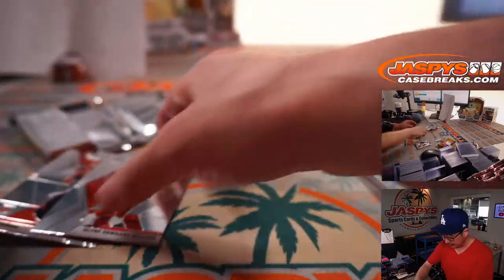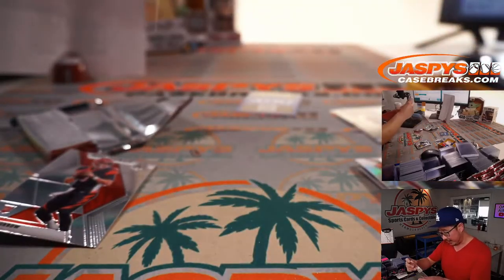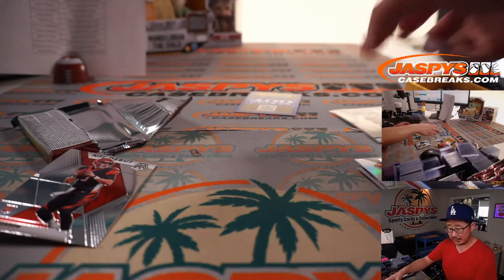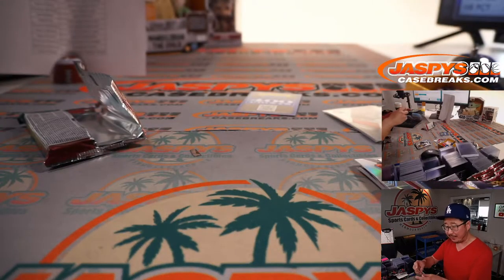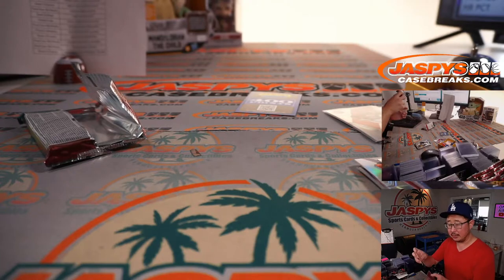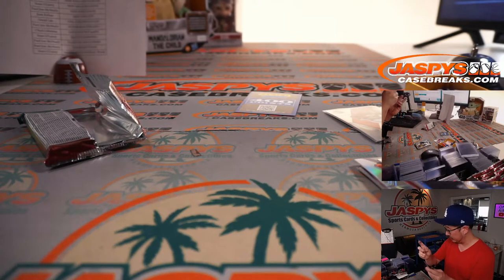There's Tom Brady MVPs. Clyde Edwards-Helaire rookie card. The Brady is a Patriots edition going to PJ. Clyde Edwards-Helaire for Scott. And the NFL debut insert — Sean, with the Bengals.